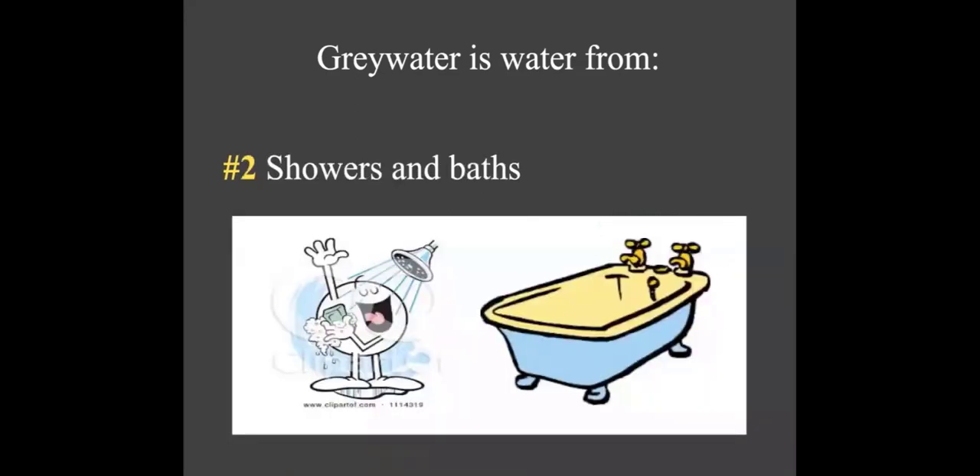Showers and baths are another great source of greywater, with a high quantity of water compared to, say, the bathroom sink. The amount depends on your showerhead and how long you shower — average is around 12 to 15 gallons per person per day, but it really varies. It's often harder to access this water, like in a slab-on-grade home, but if you have a crawl space or a basement you typically can. It does need a permit because you're changing your plumbing.